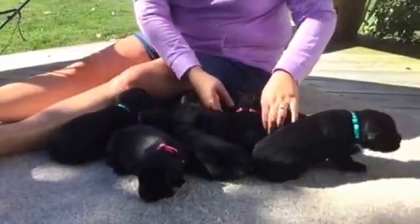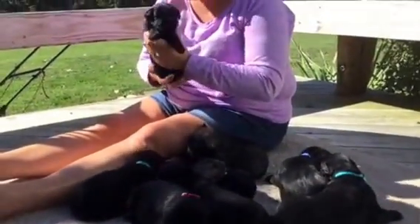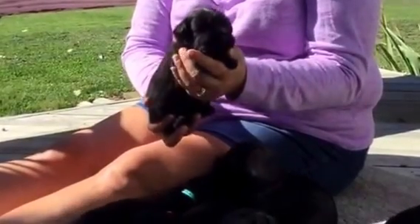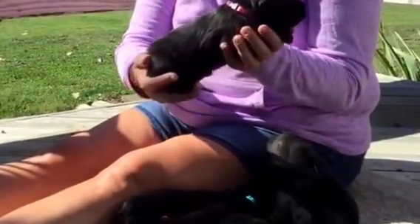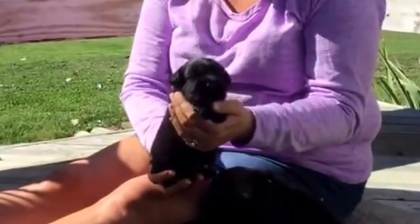The next one is a black female with the pink and zebra collar. Microchip ending in 0073. She weighs two pounds, 11 ounces — so not quite as big as her brothers, but getting there.